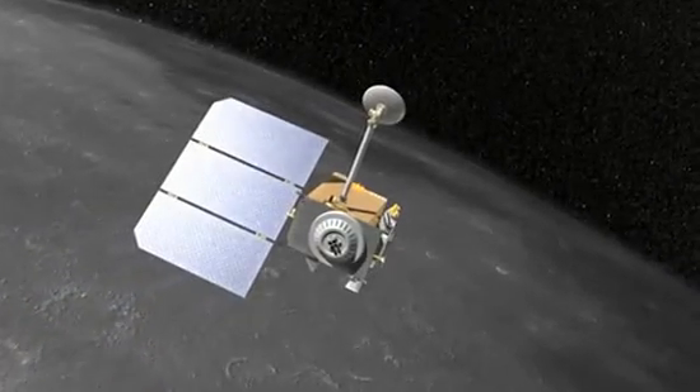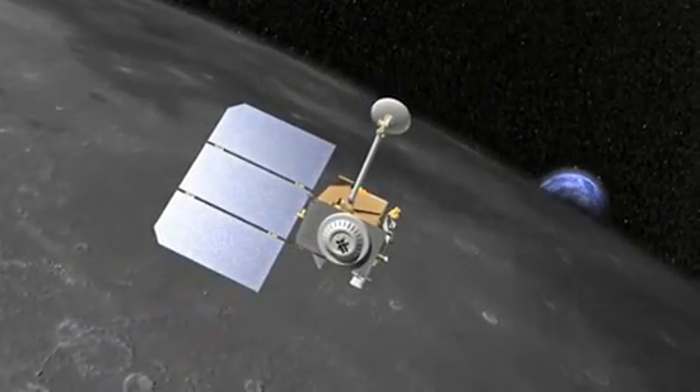And while they might not be able to get a view of the solar eclipse from the Moon, they'll still get a look at the Moon that's just as exciting.